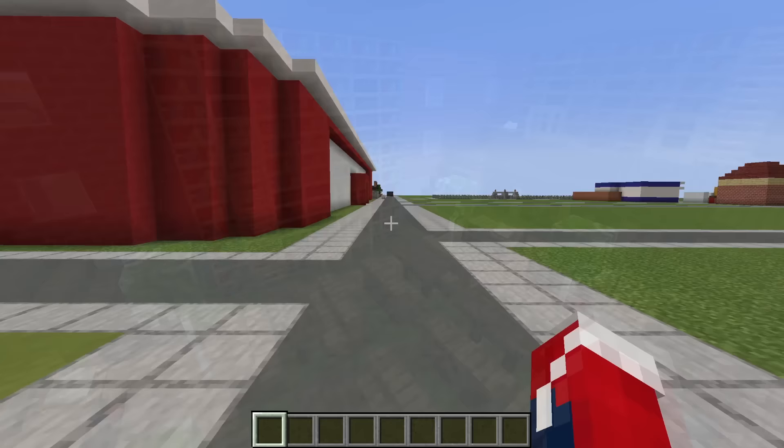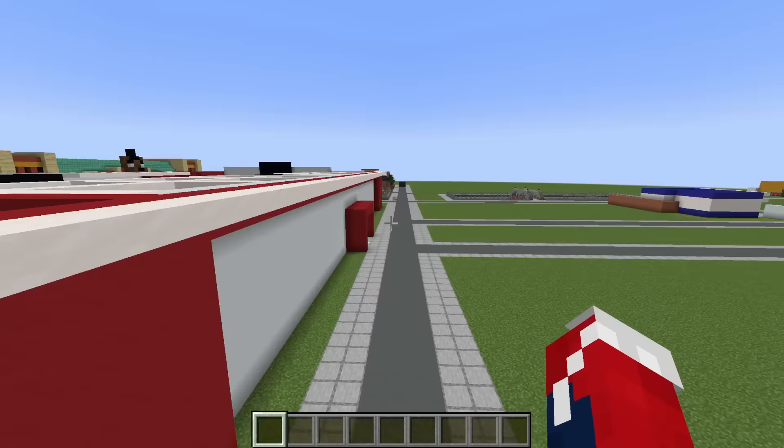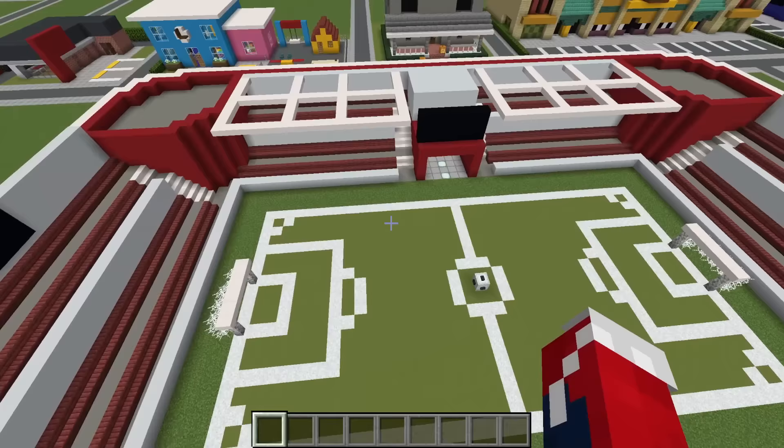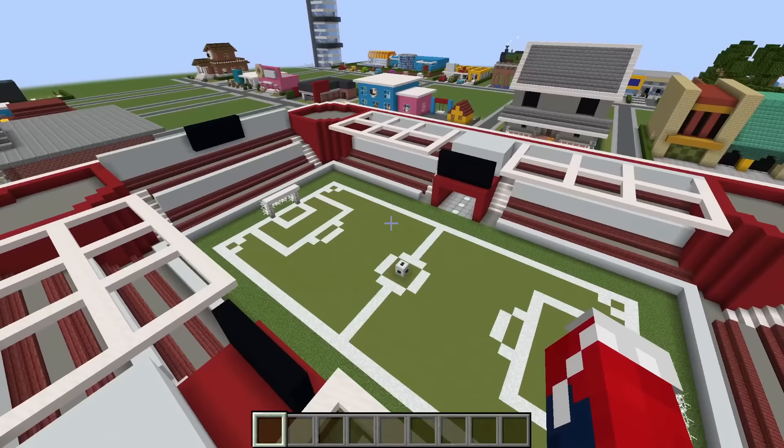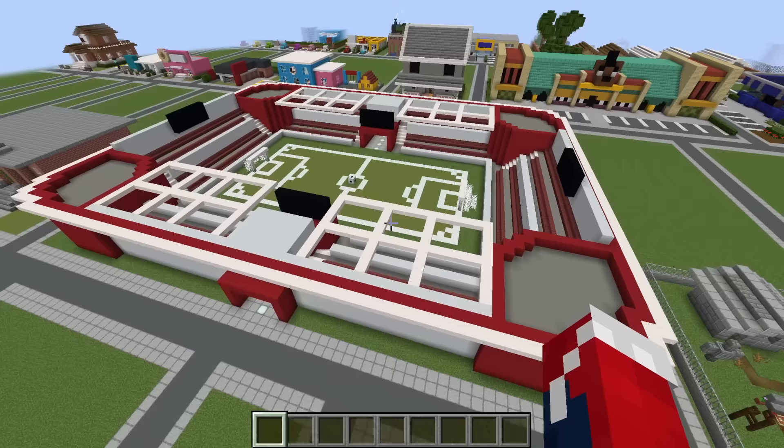Next up, we have one of the largest builds in our city — a football slash soccer stadium. This thing is absolutely massive. We have a bunch of different stands, the pitch in the middle, the ball, and a bunch of screens everywhere. I really, really loved designing and making this, and it's not that difficult to make — it looks harder than it actually is.